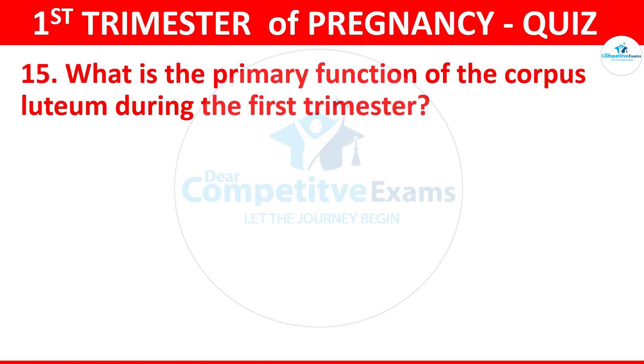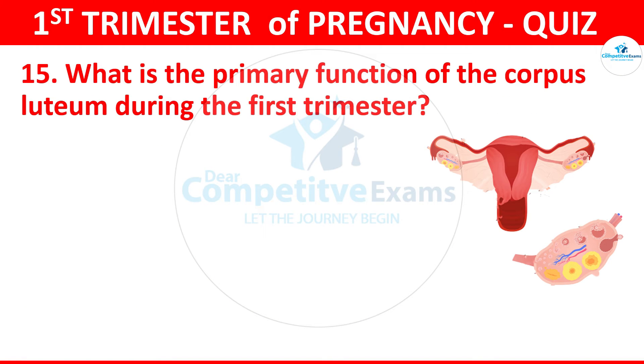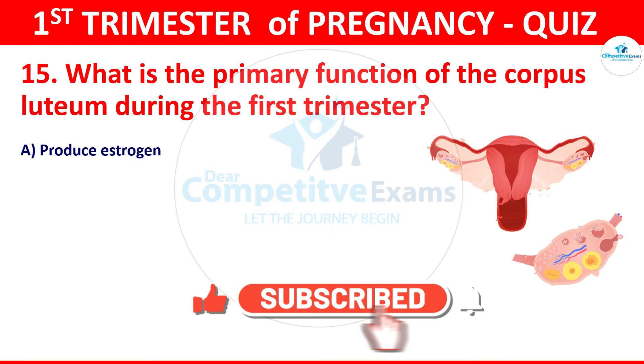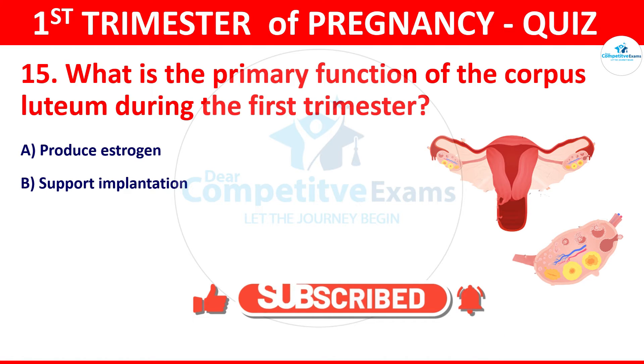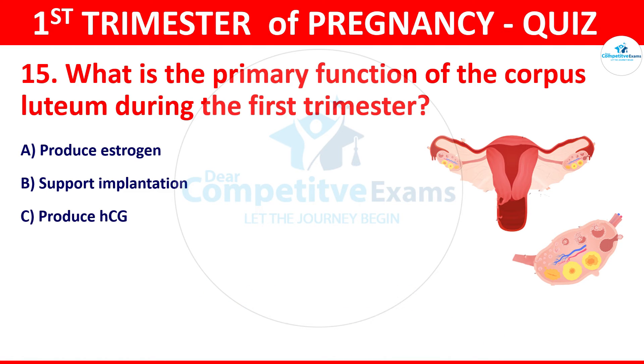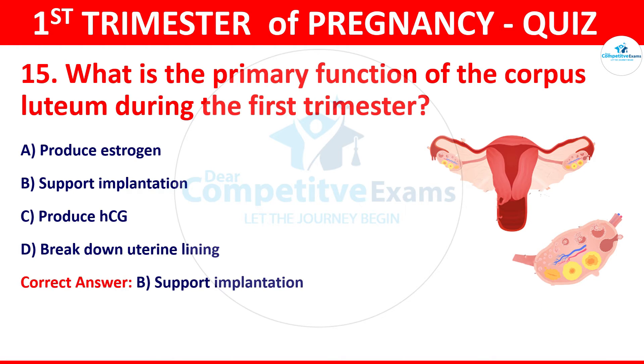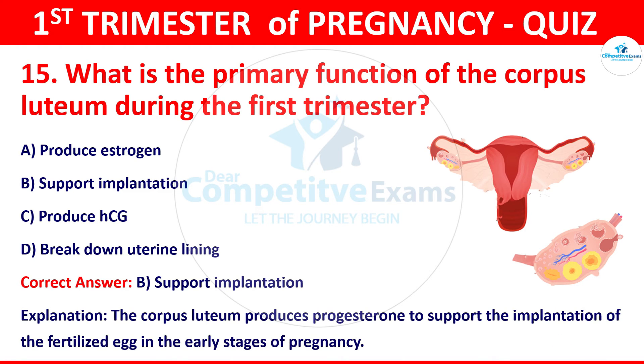Question 15: What is the primary function of the corpus luteum during the first trimester? The options: produce estrogen, support implantation, produce HCG, or break down uterine lining. The correct answer is B, that is support implantation. The corpus luteum produces progesterone to support the implantation of the fertilized egg in the early stages of pregnancy.